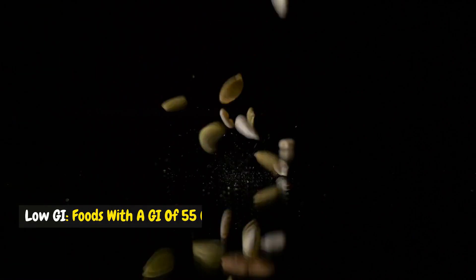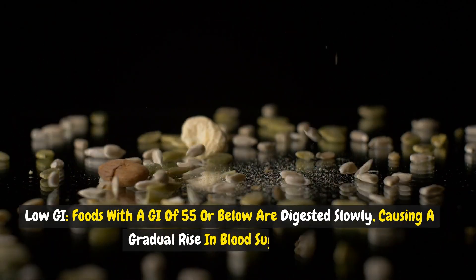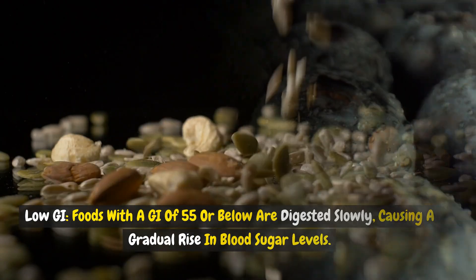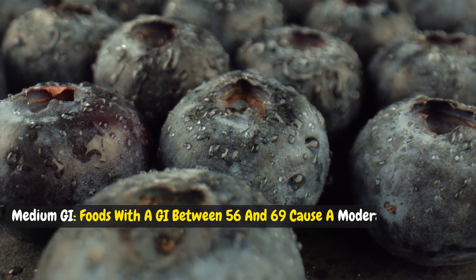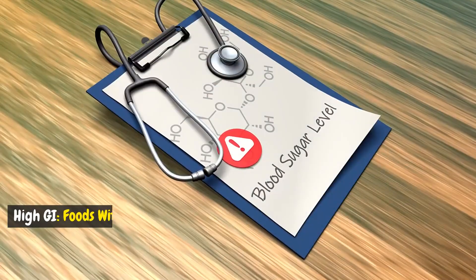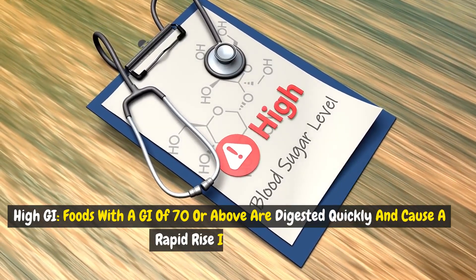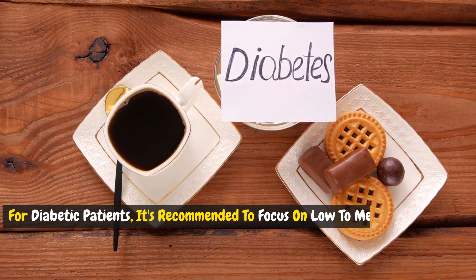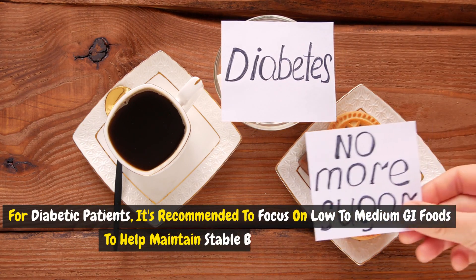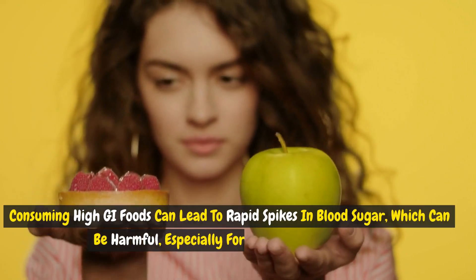Low GI: foods with a GI of 55 or below are digested slowly, causing a gradual rise in blood sugar levels. Medium GI: foods with a GI between 56 and 69 cause a moderate increase in blood sugar. High GI: foods with a GI of 70 or above are digested quickly and cause a rapid rise in blood sugar.